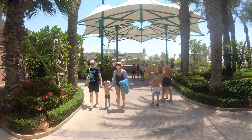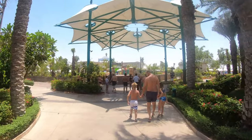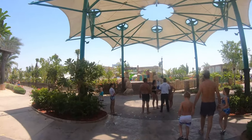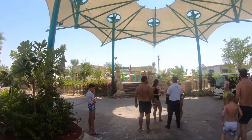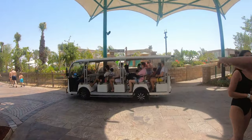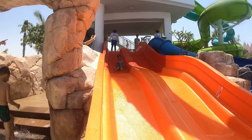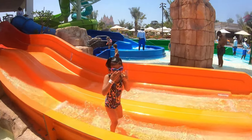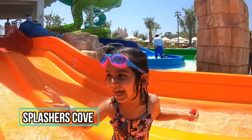We are going to the kids area now. Let's check out this place — Splashers, the new additions for kids. And here comes Vanna! Was that good? That was fun, that was wonderful — I'm gonna do it again!